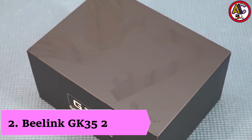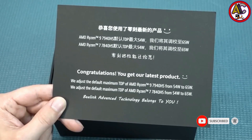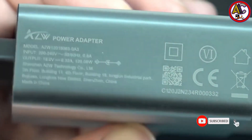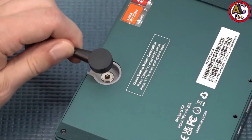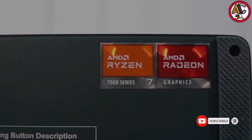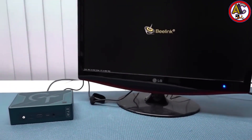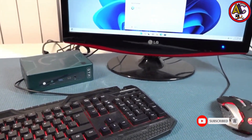Number 2: B-Link GK35. The adaptable B-Link GK35 Mini PC is made for people who want simplicity in their day-to-day computing tasks. Every day tasks become simple thanks to its user-friendly layout, accessible to even the least tech-savvy users. The 8GB of DDR3 RAM and Intel Celeron processor J3455 offer a fluid experience for web browsing, streaming videos, and document editing. The Mini PC is incredibly simple to set up and use right out of the box thanks to its pre-installed, user-friendly operating system. Its compact form is another plus.